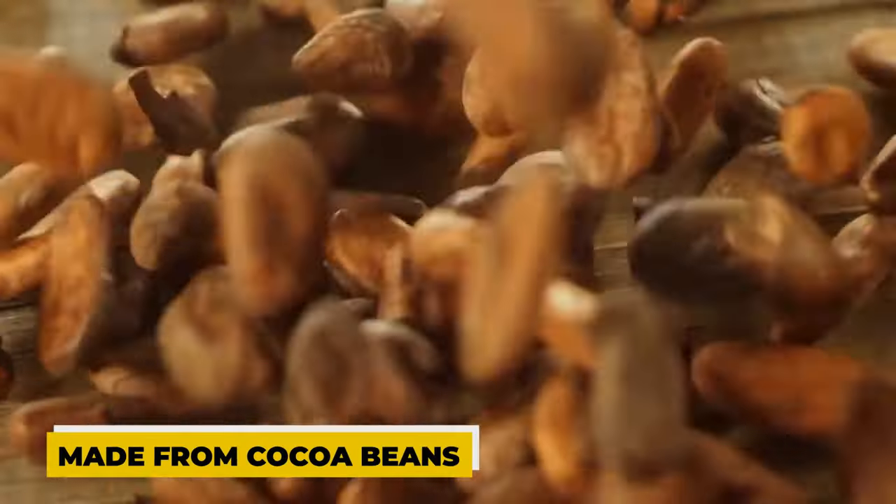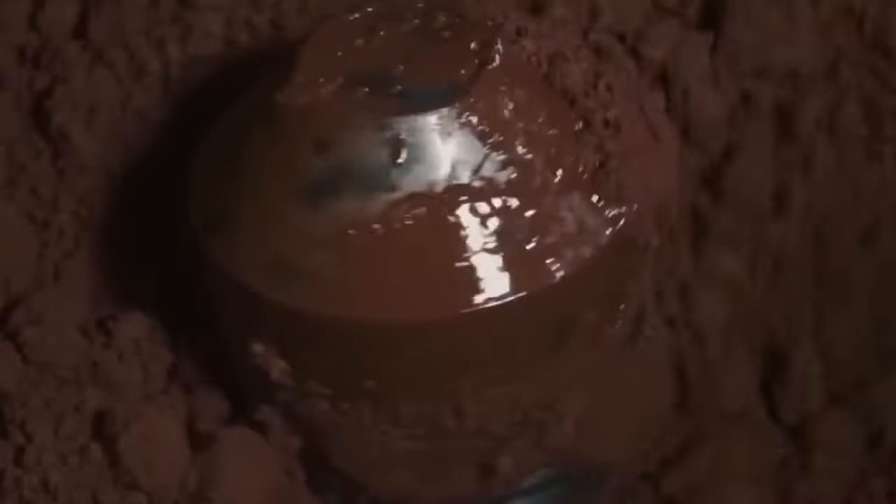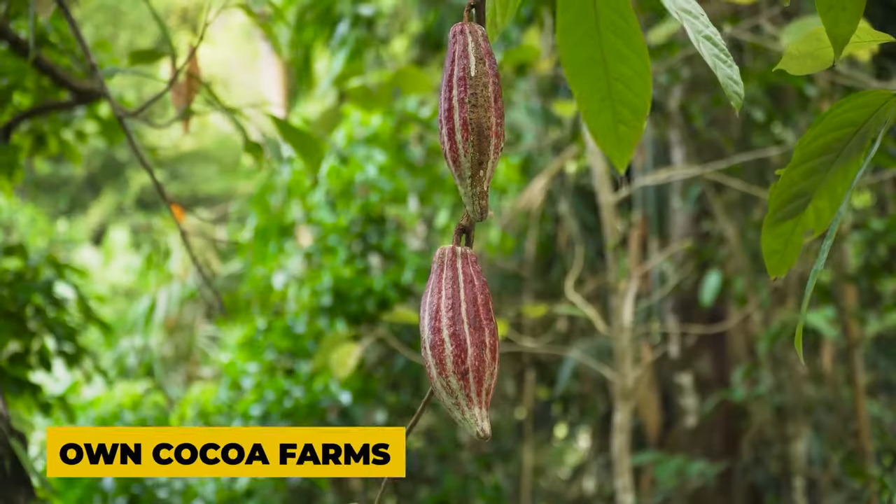Each of these ingredients is prepared separately. The first one is cocoa liquor, which is like a thick syrup made from cocoa beans — it's the main ingredient in making chocolate. Mars Company makes a lot of chocolate candies every year. To keep costs down and have enough cocoa beans, they have their own cocoa farms. This way, they can get all the cocoa they need without a lot of hassle.